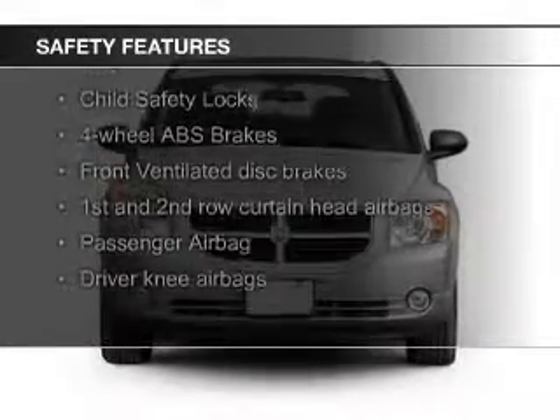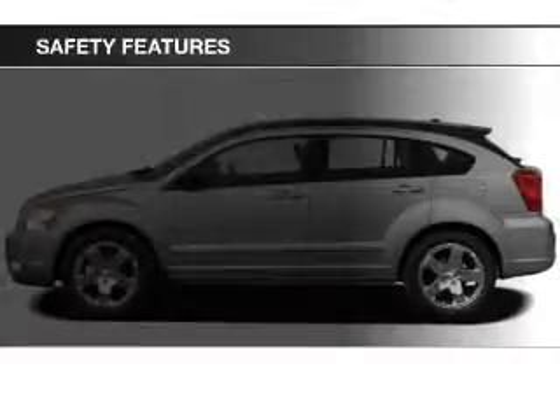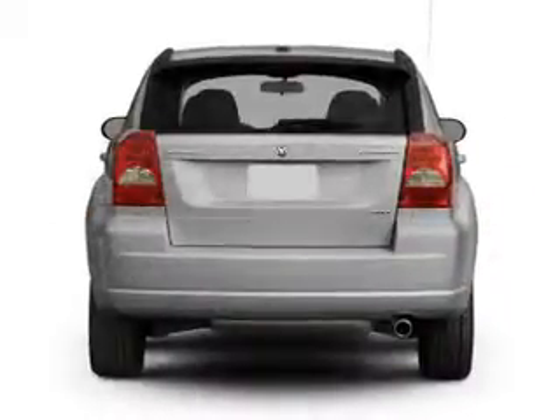Safety was made a priority with these features: curtain head airbags, independent suspension, a passenger airbag, low tire pressure warning, front ventilated disc brakes, and anti-lock brakes.